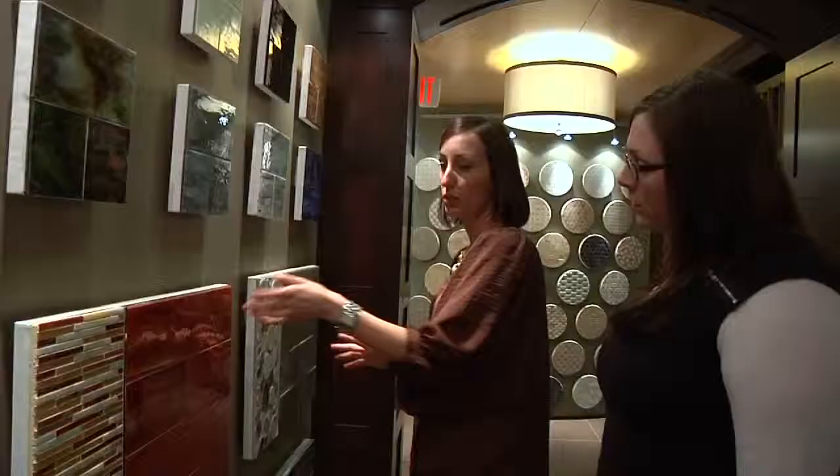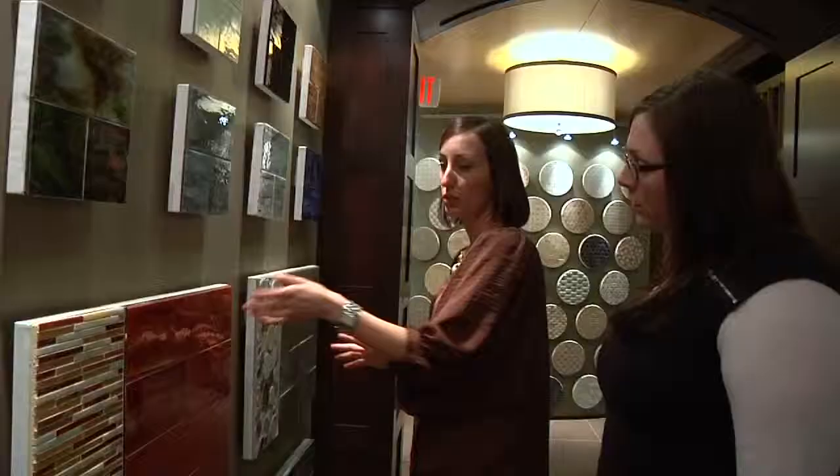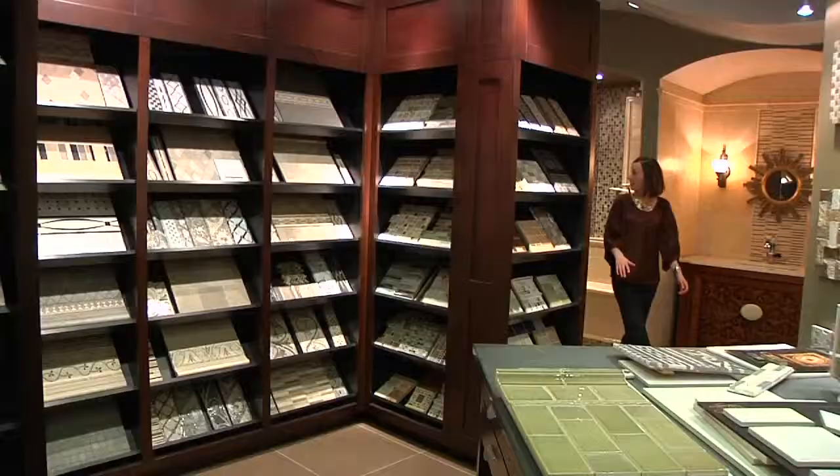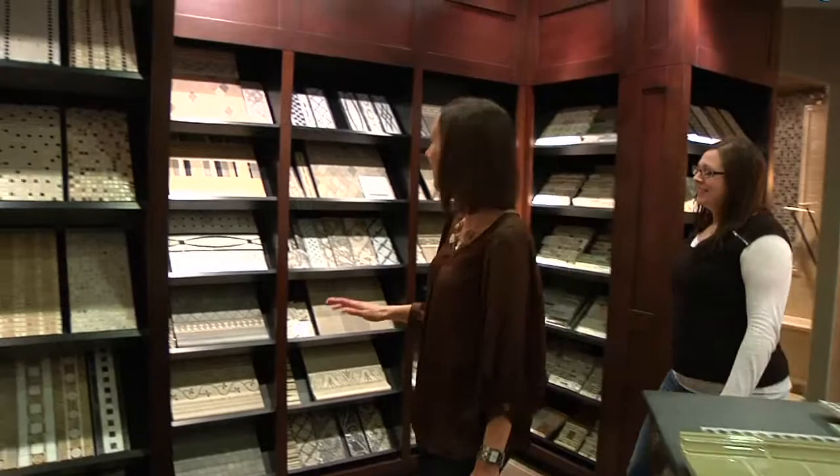Just by seeing an individual sample, it's really hard to gauge how it's going to look in your entire space. But that's why we're here — to help you, show you, bring your paint colors and your countertops, your cabinetry, bring it all together for you, compared to just looking at this one sample.